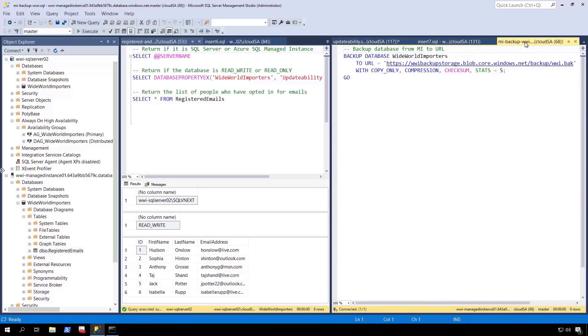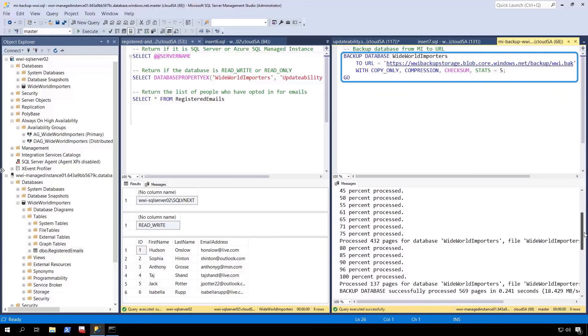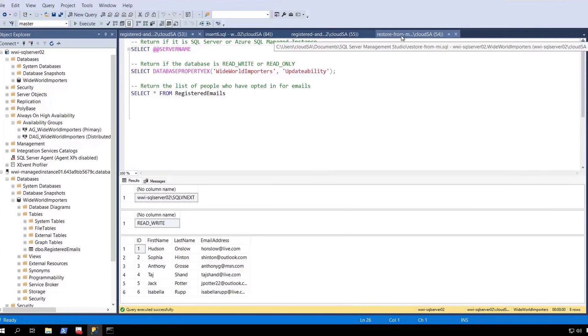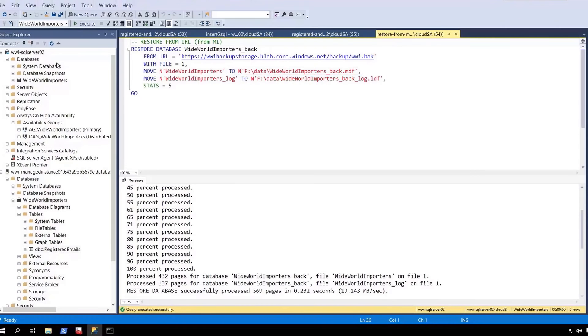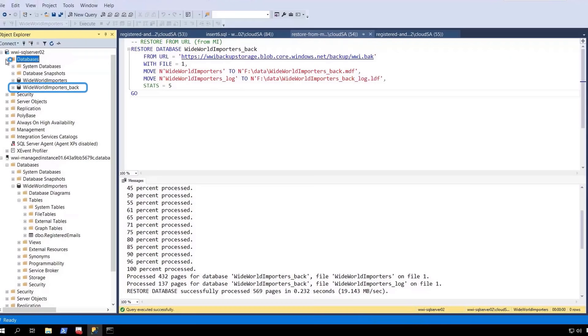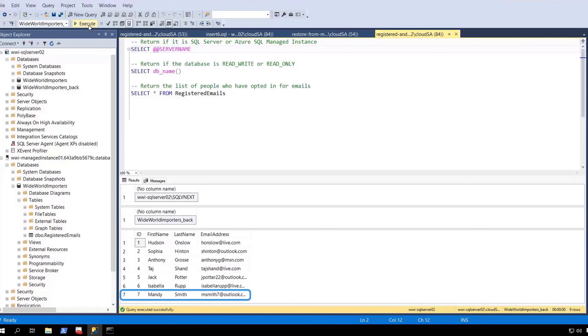I'm going to back up the Wide World Importers managed instance database to an Azure Blob storage account using the backup to URL. If I switch over to SQL Server 2022, I can use T-SQL to restore the backup file to my local SQL Server — I'll give it a new name like 'Wide World Importers Back' so we don't get confused. When I refresh, I can see the new database has been restored. We can then query the restored database and confirm the new subscriber, Mandy Smith, was added — and there they are.